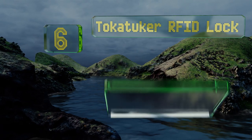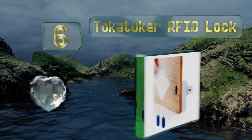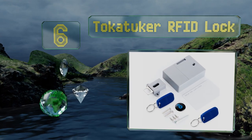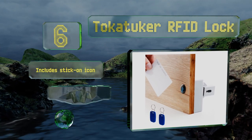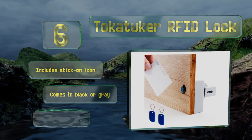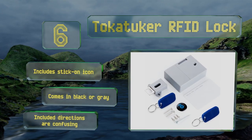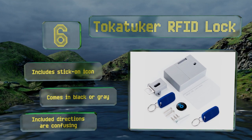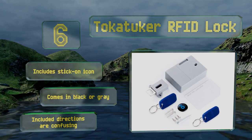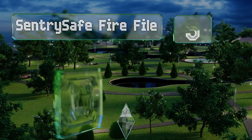Moving up our list to number six, instead of putting a safe in your drawer, turn your drawer into a safe space with the Tokatuka RFID lock. There's no drilling required and very little to see on the outside, as the mechanism is designed for interior placement. Just note that you can't install it on metal. It includes a stick-on icon and comes in black or gray, however the included directions are confusing.